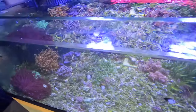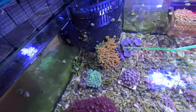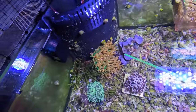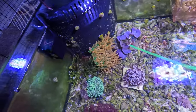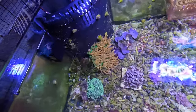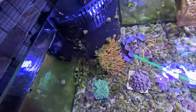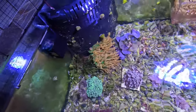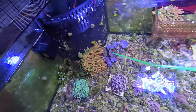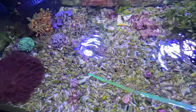Lastly, I have a Banggai Cardinal that is expecting — he's right here. Cardinals are kind of like seahorses in that the male holds the babies in his mouth. He currently has babies in his mouth and I have a feeling he's going to release them very soon. In the wild, cardinal babies are miniature versions of the adult counterpart — they often take refuge in anemones or long-spine urchins. I don't have long-spine urchins right now, but I have this anemone. As I see the father start to gravitate toward the anemone, I think that's a very good sign he may release the young pretty soon.